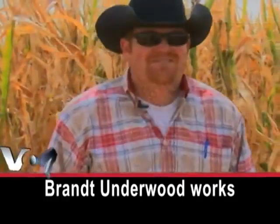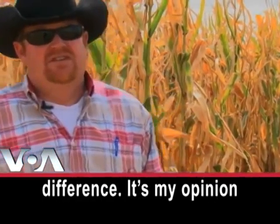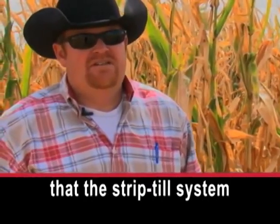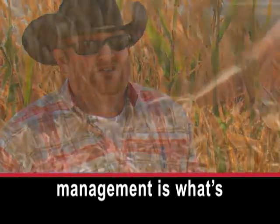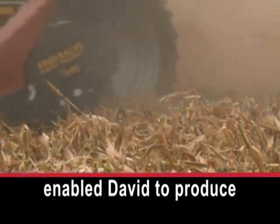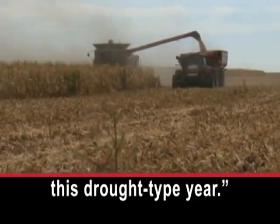Brant Underwood works with the United States Department of Agriculture. It's my opinion that the strip-till system right here and the residue management is what's enabled David to produce this kind of corn crop in this drought type year.